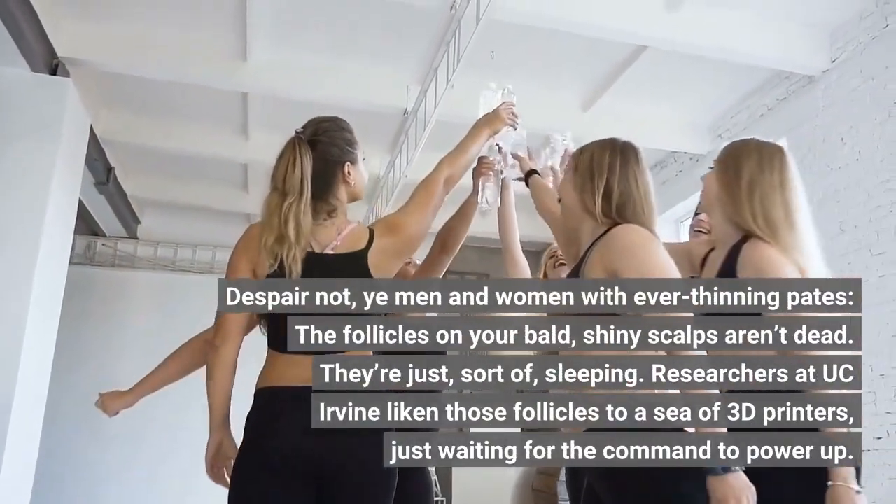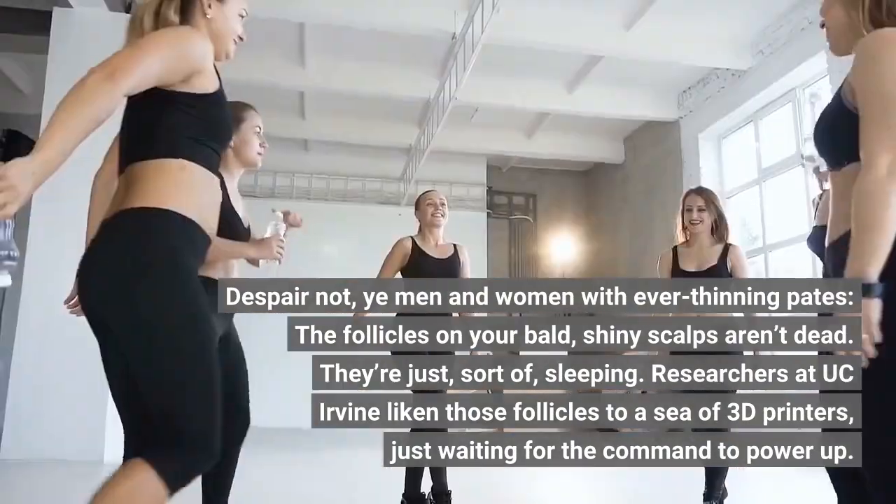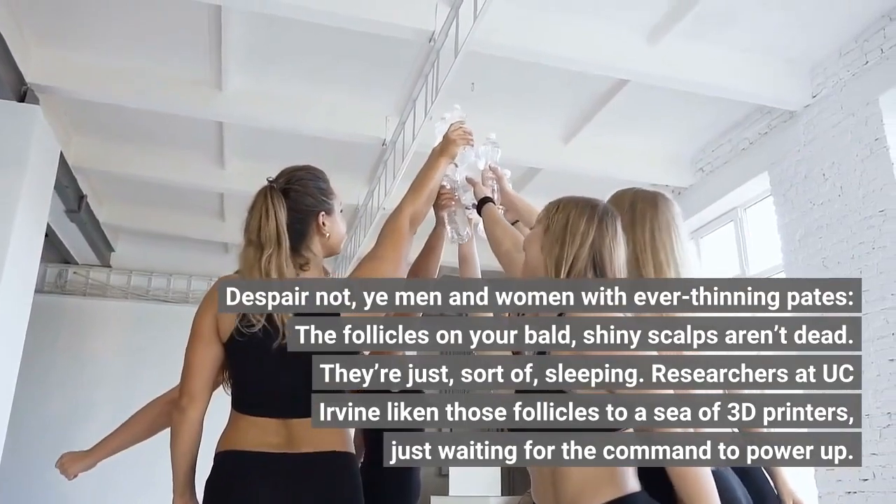Despair not, ye men and women with ever-thinning pates — the follicles on your bald, shiny scalps aren't dead. They're just, sort of, sleeping.